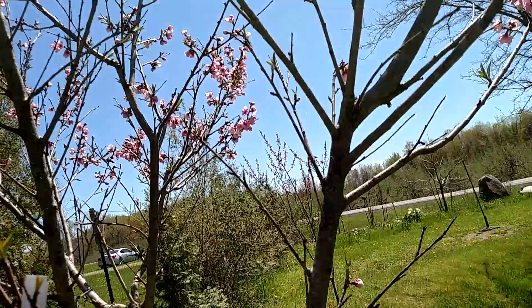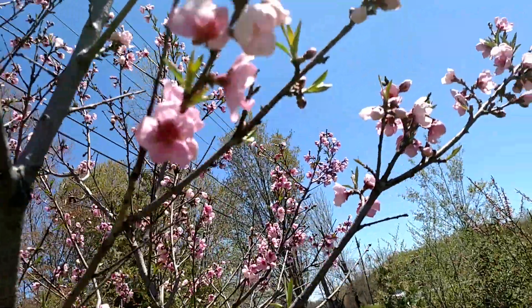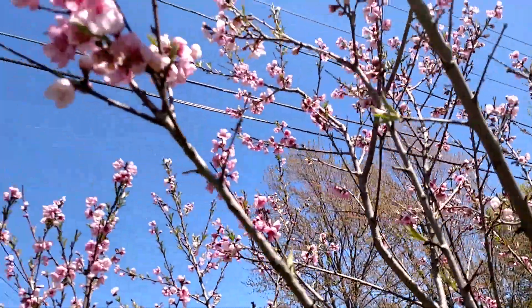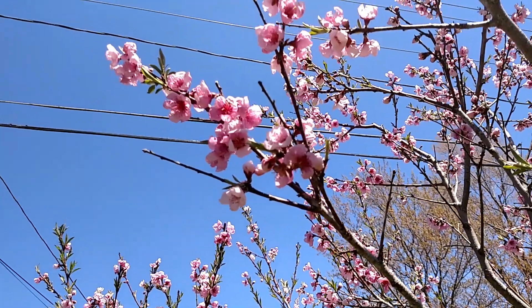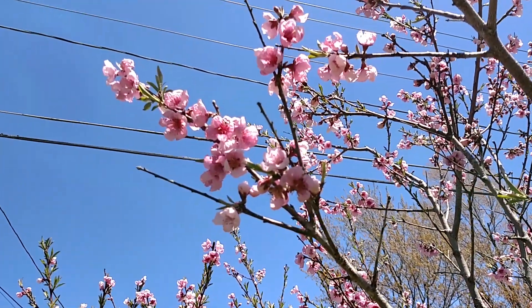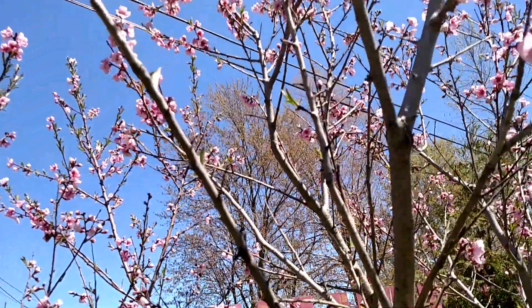So here you go — this is a peach tree. Peaches can be used for jams, jellies, syrups, and cut fruit. They are wonderful. And they're really easy to grow.